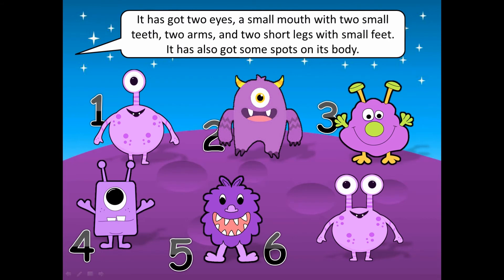It has got two eyes, a small mouth with two small teeth, two arms and two short legs with small feet. It has also got some spots on its body.